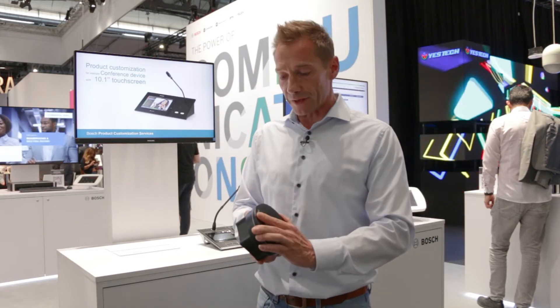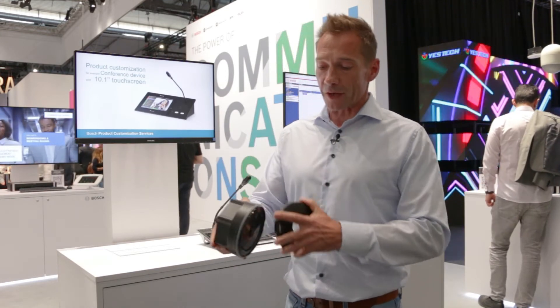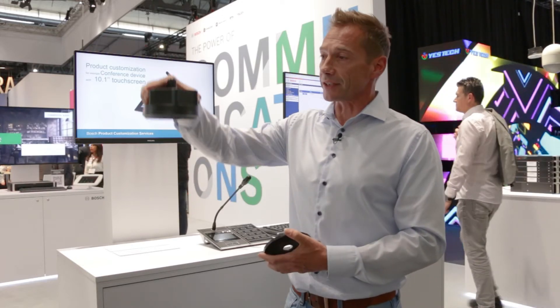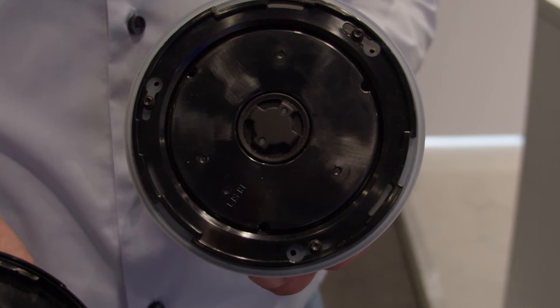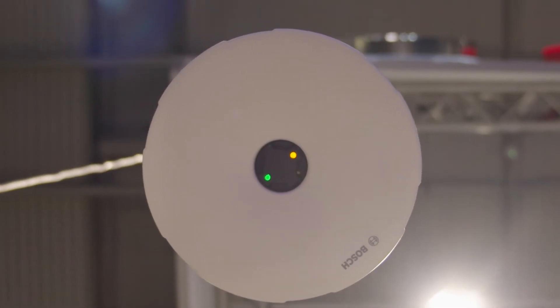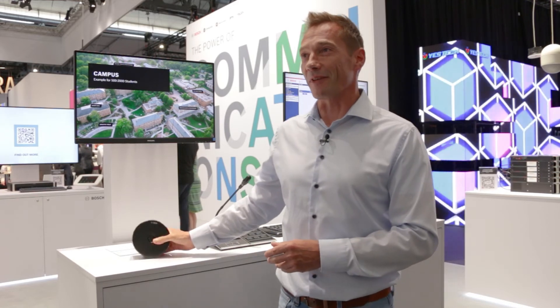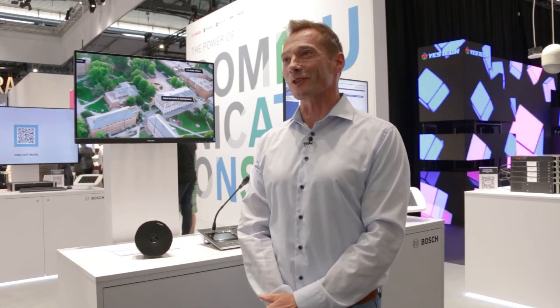At the same time you can have different mounting options with the same device. It comes like this, but you can remove the housing — so it can be used for in-ceiling or pendant mounting. You can also have different colors for the cover. A very useful, very handy device for automatic volume control.